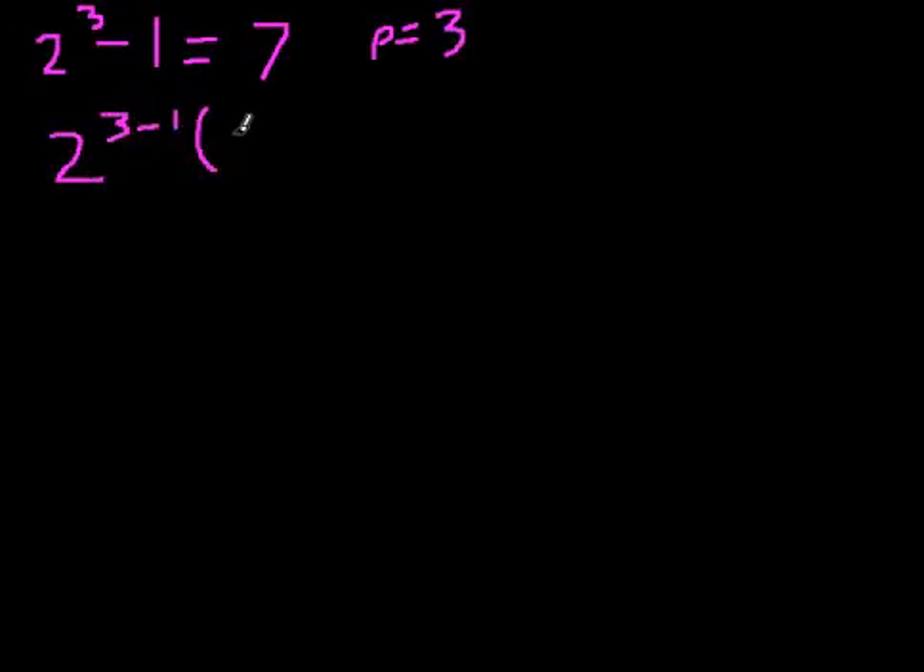For the next Mersenne prime, you have 2 cubed minus 1, which is 8 minus 1, which is 7. So p equals 3. You then have 2 to the (3 minus 1) times 7, which is just 4 times 7, which equals 28. That works too.